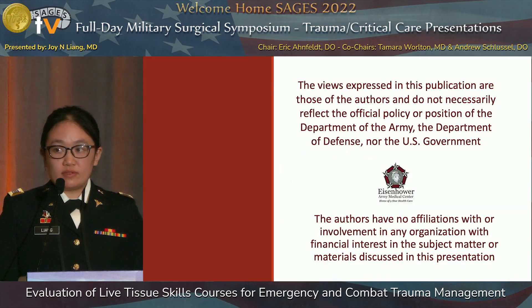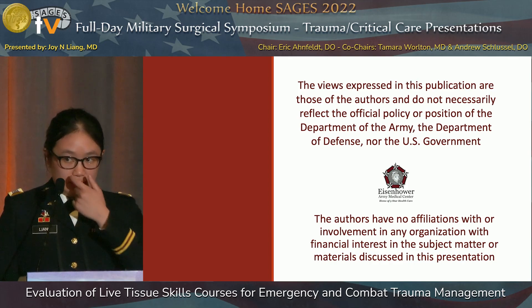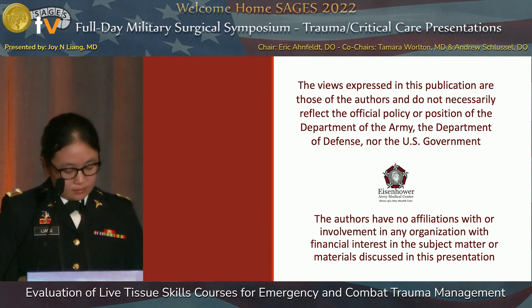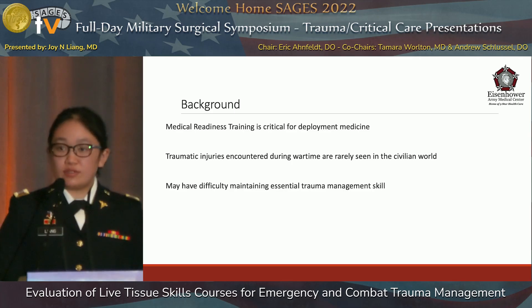This is a survey study performed at our institution to evaluate the comfort of residents before and after participating in a trauma skills course. I have no disclosures for this presentation.